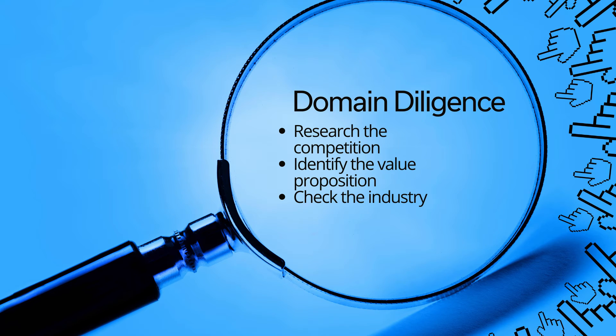And finally, for domain diligence, break down the process into steps. Research the competition to determine the company's position in the marketplace. Check the positioning of the company in the market. Identify the value proposition and how well it resonates with customers. Look at their pricing compared to the competition, and check the industry to see what conditions will cause it to grow or decline.